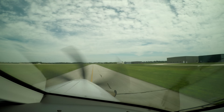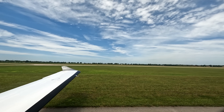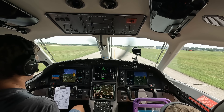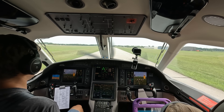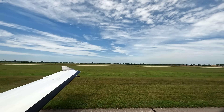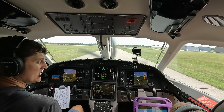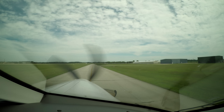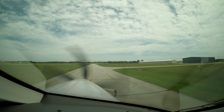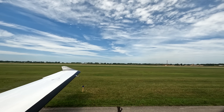Welcome aboard the PC-12 everybody. Today we've got a flight out to my hometown in Kansas — the home airport I guess. We got all of my kids along plus my sister-in-law and her family, so it's a full boat today. We're looking forward to spending some time on the farm. Got Emma up here in the front seat with me. Looks like great weather today.